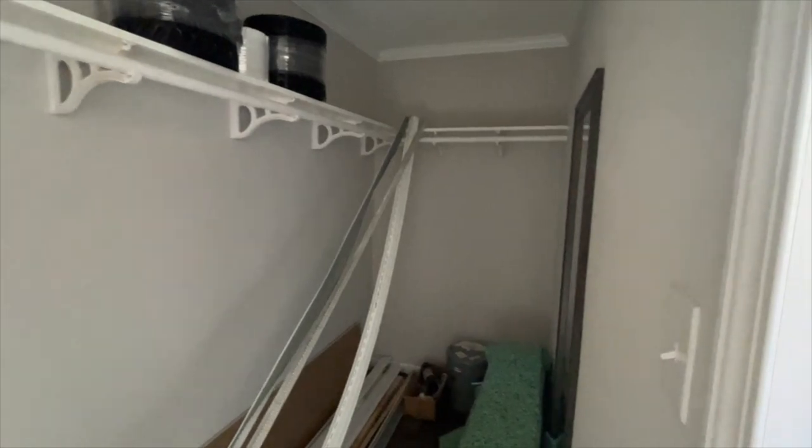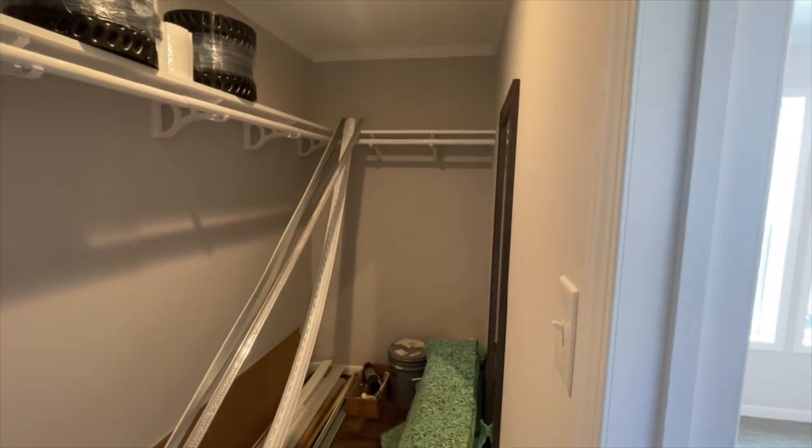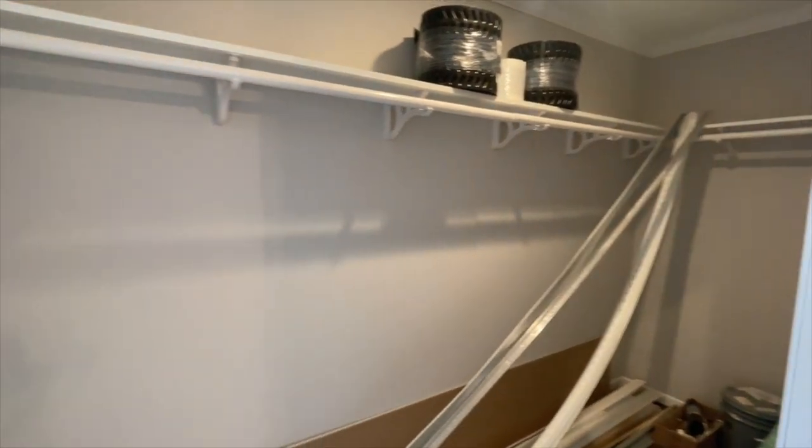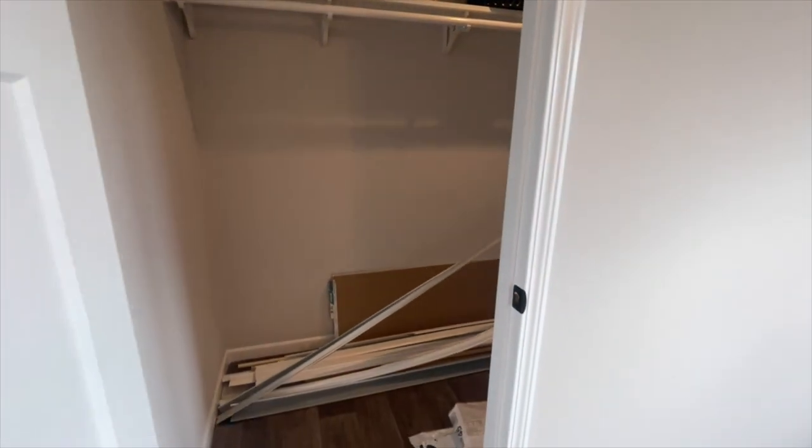Your master closet is here inside the room. Really long master closet — it comes with a full-length mirror. There are some things that go to the house that are in there so I can't go in and give you a full look, but that is a large master closet.